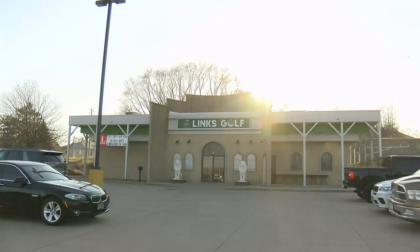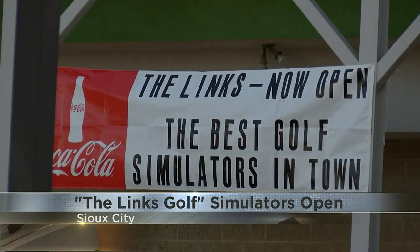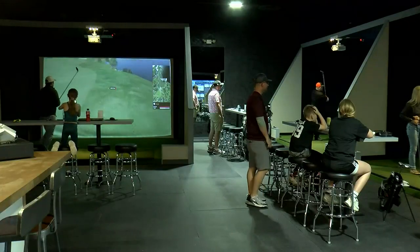Lynx Golf just opened its doors a week ago in the old Coliseum building on Floyd Boulevard. It features five state-of-the-art golf simulators that guests can rent by the hour — a project that's been in the works for nearly six months.